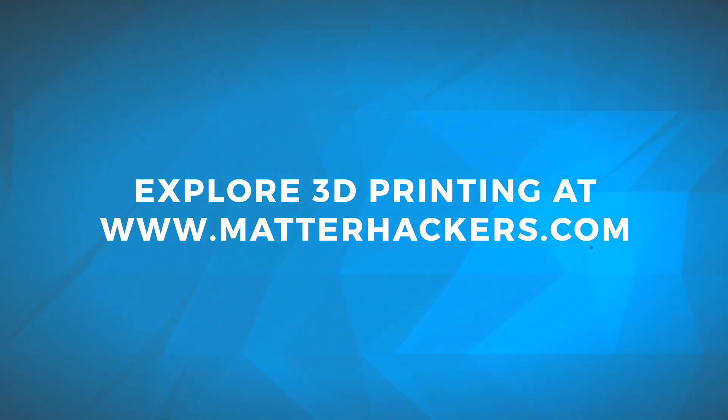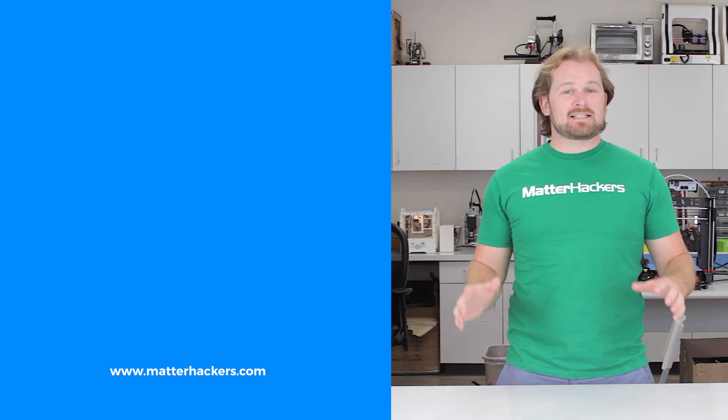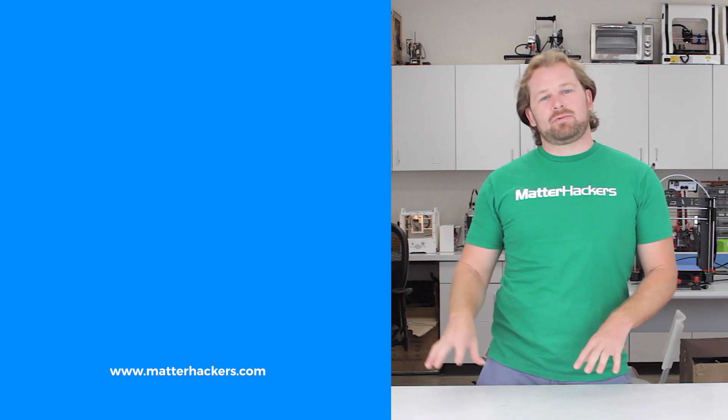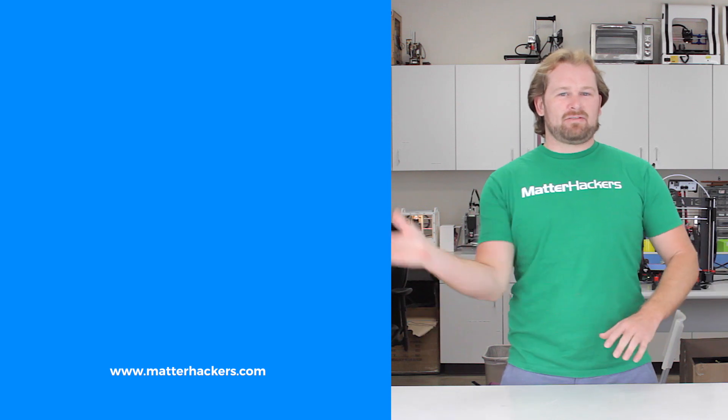I'm Mara, and this has been your Matterhackers Minute. Thank you for watching. If you liked that, subscribe to our channel to keep up to date with all the latest videos. And don't forget, go to Matterhackers.com to shop for everything 3D printing.